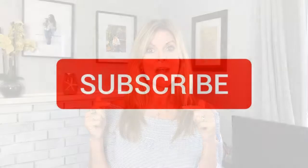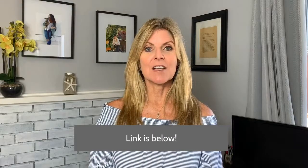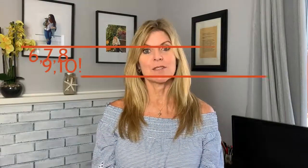Do me a favor and hit the subscribe button below. Give me a thumbs up if you ever liked a video. And if you have a topic I haven't talked about yet and you'd like more information, just comment below and I'd be happy to do it. I started this series on the 10 things buyers hate about your house. I did one through five in a previous video, so today I'm talking about six through 10.